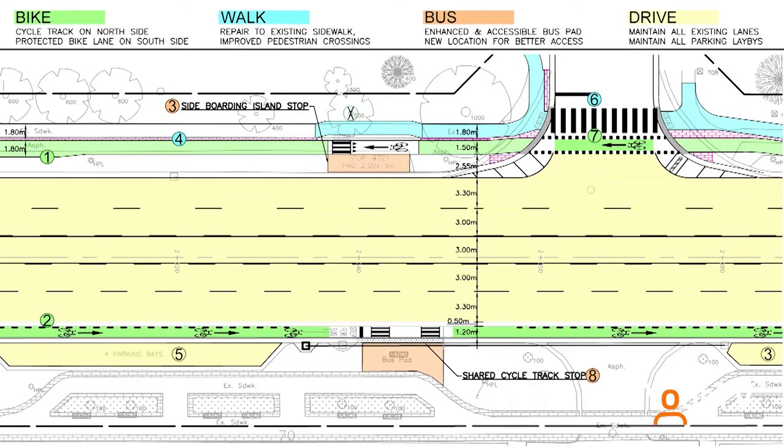On the north side of Plains Road West there'll be an off-road bike path, whereas on the south side of Plains Road West there'll be an on-road protected bike path.